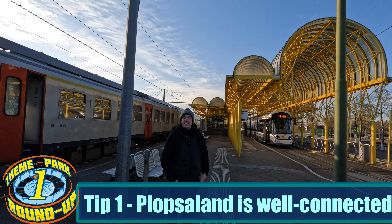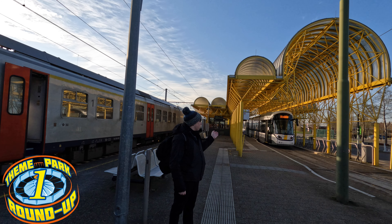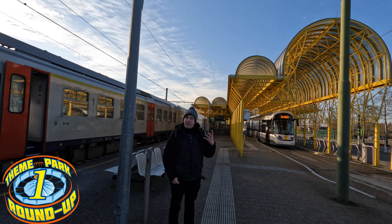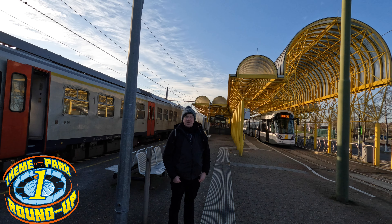Plopsaland De Panne is very well connected. It's in De Panne, understandably. It has trains, trams, and buses. If you're coming from far afield, it all connects very nicely out of Brussels.